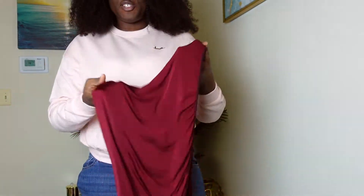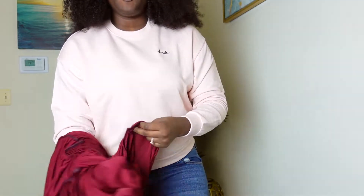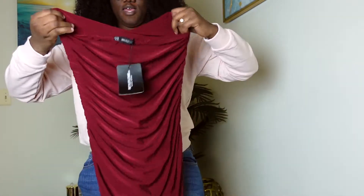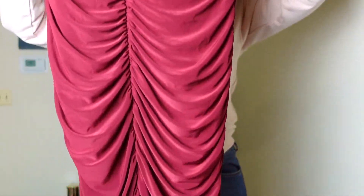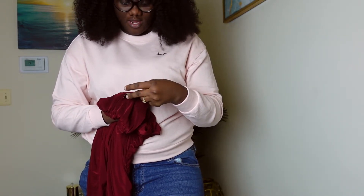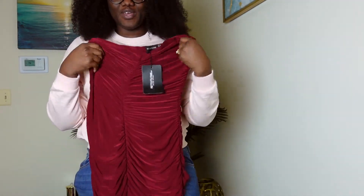Finally, another ruched outfit — this is a beautiful burgundy ruched dress. I love this dress; when I saw it, it was a no-brainer. It's a no-hands dress, ruched all the way through. I got this in size 12 and it hugs me perfectly. It's called the Shape Scarlet Bandeau Ruched Midi-Maxi dress — so it's like a midi-maxi sort of length. I hope you guys like the way it fits.